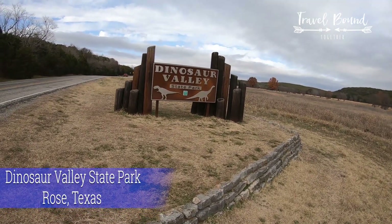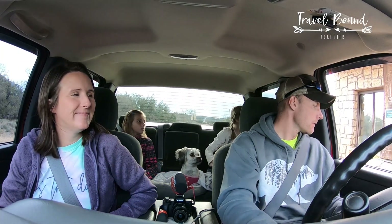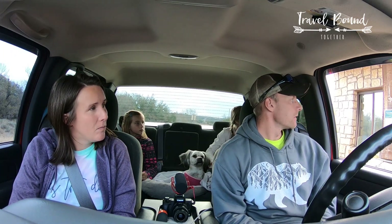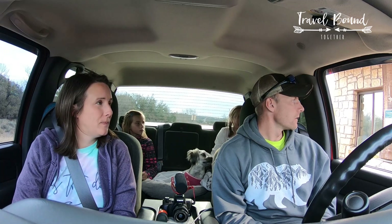Welcome to Dinosaur Valley State Park. Next time please have reservations, otherwise you could be turned away — on average on Saturdays and Sundays we turn around 200 car loads of people per day. Today we do have some availability. For two adults and two kids it would be $14 for the day.